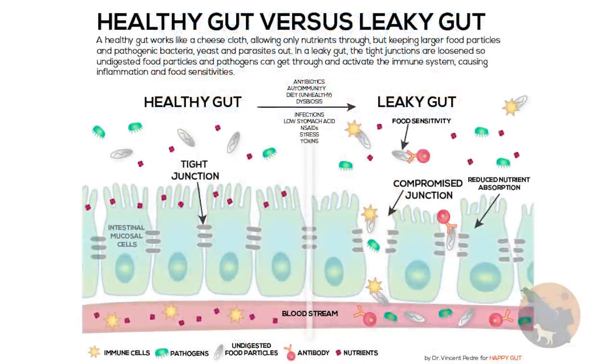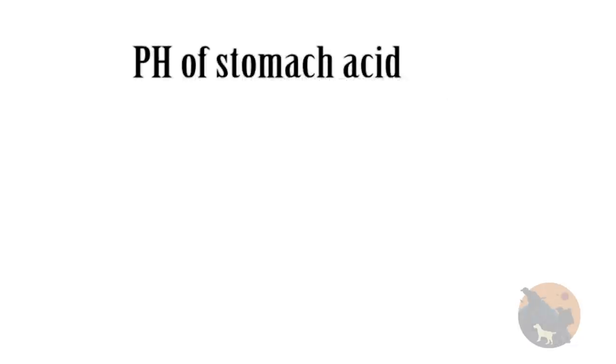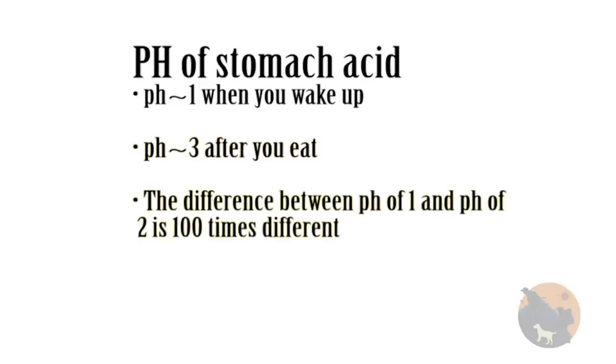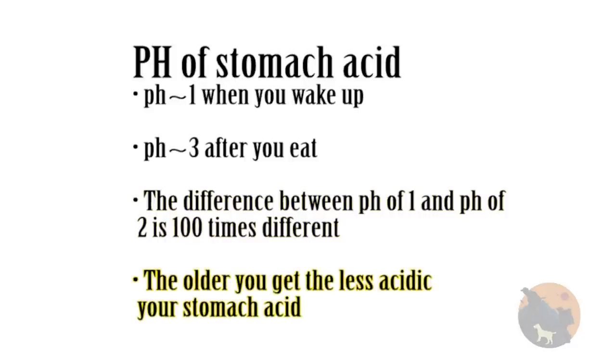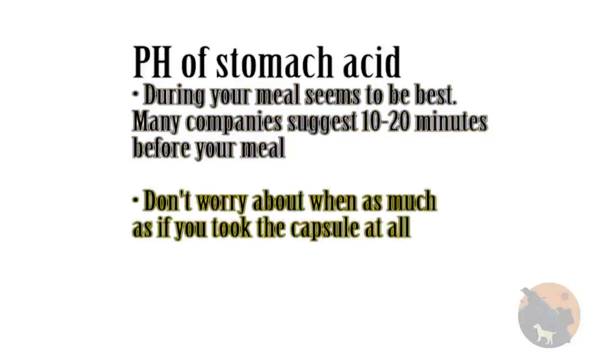The probiotic then needs to attach itself to the lining of your gut. When to take the probiotic can be important. When you first wake up in the morning, the pH of your stomach is usually around 1, which is very acidic and concentrated. After you eat, the pH is around 3. A difference from pH 1 to 2 is not one step — it is a factor of 100; a pH of 2 is 100 times less acidic than a pH of 1. The best time to take a probiotic is in the middle of your meal, though taking it at all is better than none.